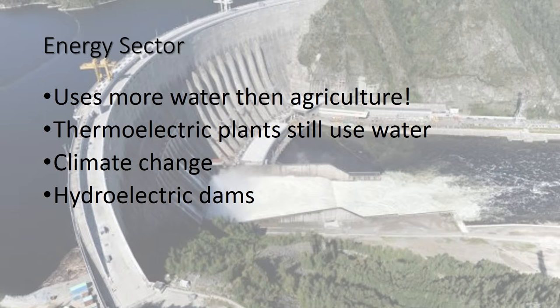Sometimes this water, while clean, isn't really the correct temperature for that river, and native plants and animals can die off. Thermoelectric plants also play a huge part in climate change — they're dumping carbon emissions into the atmosphere, and this further strains our fresh water.